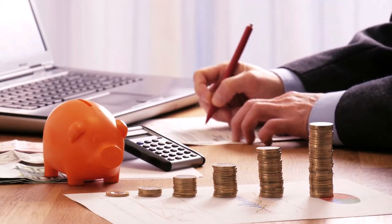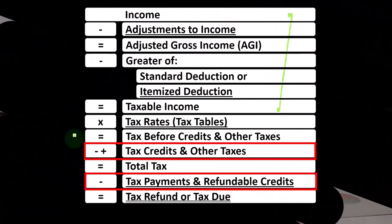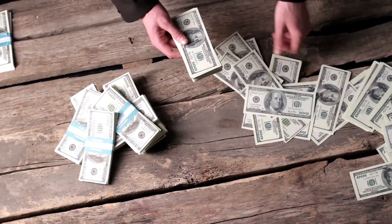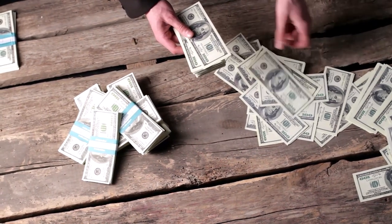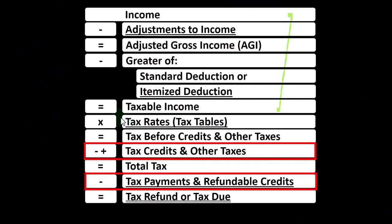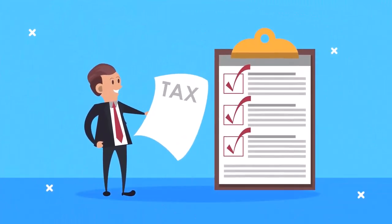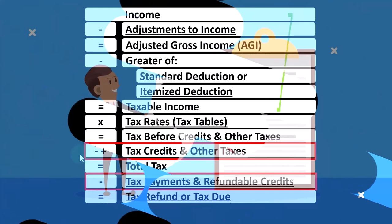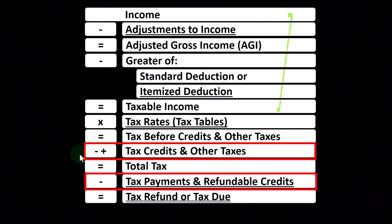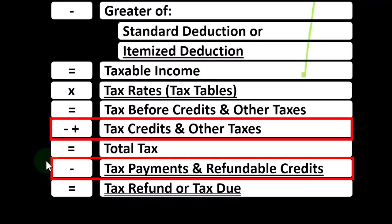Credits are similar to deductions in that we like them both, but if we can get a dollar credit versus a dollar deduction, we typically want the dollar credit because we get the full dollar of benefit, as opposed to a dollar deduction simply decreasing the taxable income with our benefit shaped by the tax rate. Also remember that credits are categorized in two major categories: non-refundable and refundable. Non-refundable credits don't take the tax liability below zero. Refundable credits do, meaning they use the tax code more like a welfare or benefit program for that refundable portion.